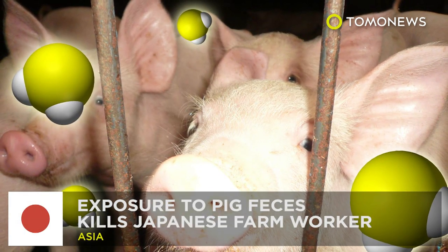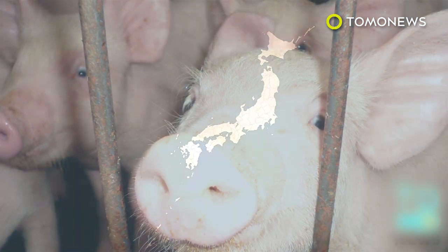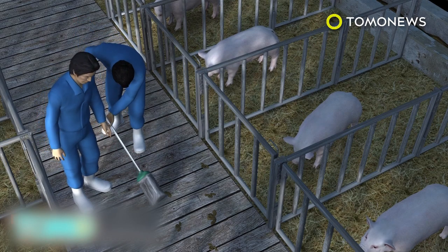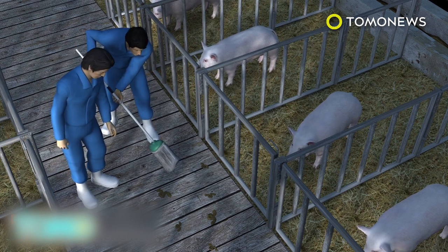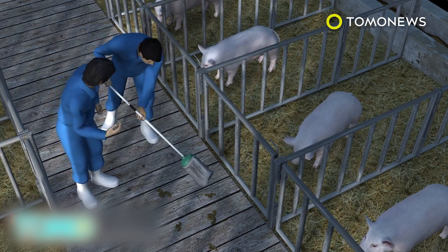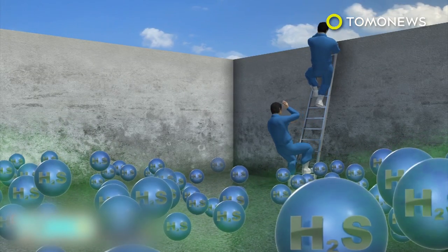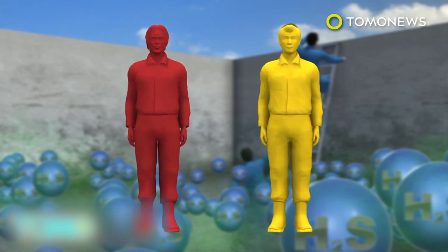Exposure to pig feces kills Japanese farm worker. A worker at a piggery in northern Japan died from exposure to hydrogen sulfide given off by pig feces. Two workers, aged 50 and 30, were discovered unconscious at around 9 a.m. at the piggery located in the city of Hachinohe. They reportedly lost consciousness while cleaning sewage due to exposure to hydrogen sulfide. One of the workers died; the other remains hospitalized.